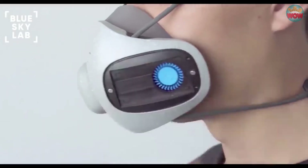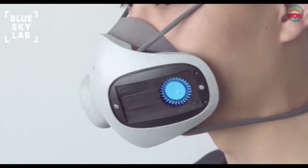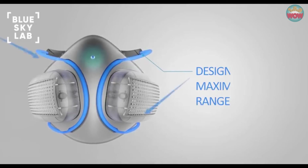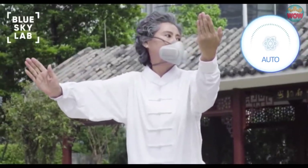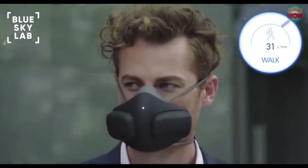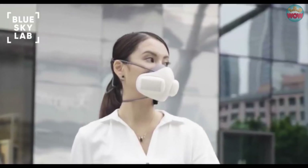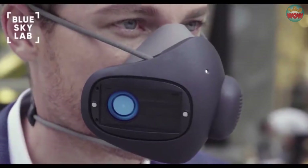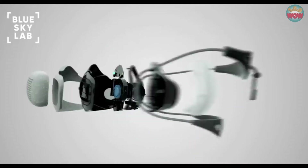Replacing filters is easy. Simply swap out old filters using Atmo Blue's magnetic filter caps. In addition to advanced filtration, Atmo Blue features a patented strap channel design providing a full range of motion and comes with interchangeable designer skins to suit your style. We created Atmo Blue so that you can breathe freely because breath is the gift of life. Today, we are asking you to join us on our mission to offer clean air for all. Over the past year, we prototyped and tested Atmo Blue.